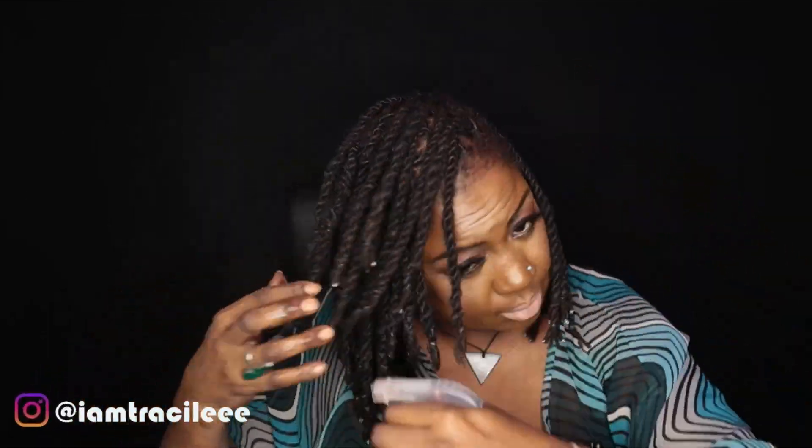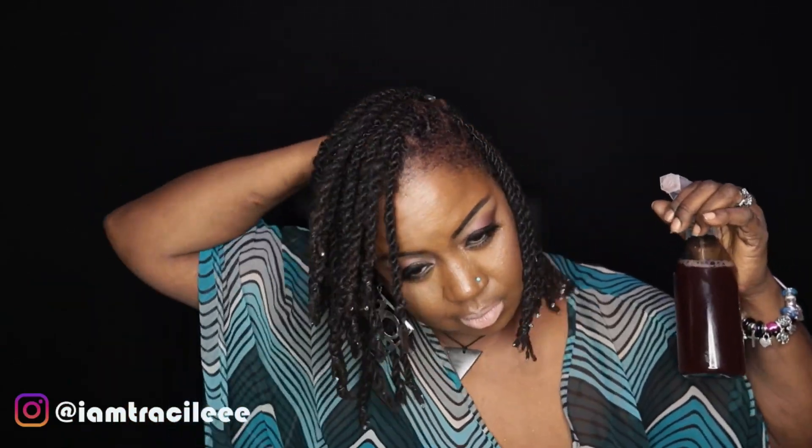Hey guys, let's talk about lock moisture. This is my simple lock moisture routine — I am moisturizing my locks three times a week, and moisture is definitely critical, especially if you're just starting out on your lock journey. It's imperative to avoid brittle, dry, thirsty locks. This has been my routine since I started my lock journey, and as you can see I have a glowing, healthy head of locks.